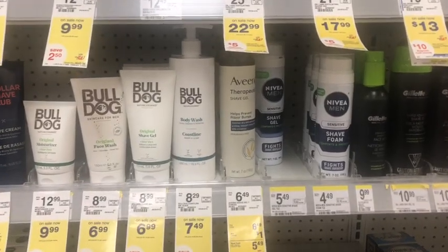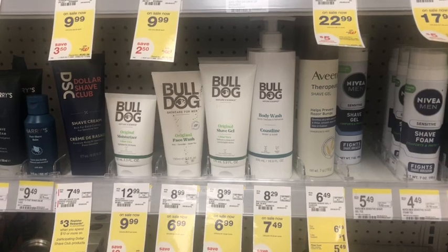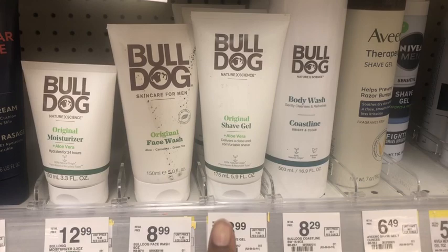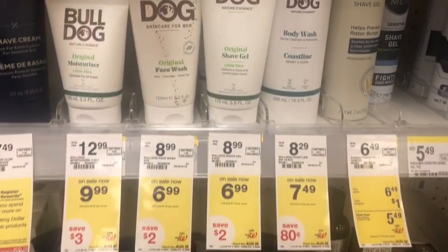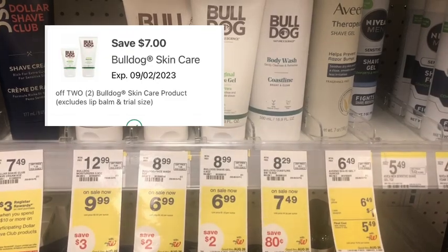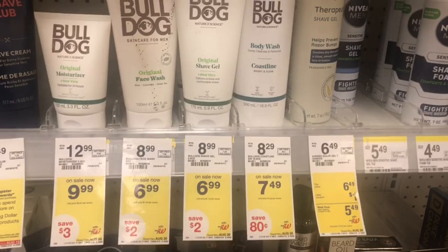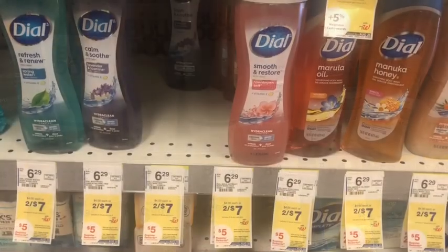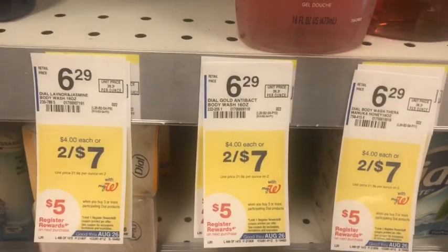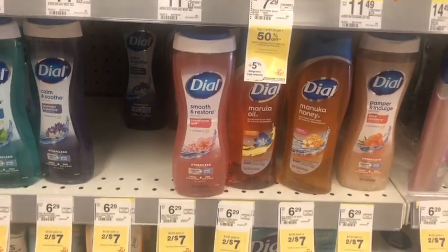I'm working on trying to get a low out-of-pocket here. I'm going to pick up two Bulldog products at $6.99 each - probably the original shave gel - so that's $13.98, and we have that $7 off two digital coupon, basically buying one and getting one free. I'm also doing the Dial body wash deal: buy three get a $5 register reward. They're two for $7, so picking up three would be $10.50.